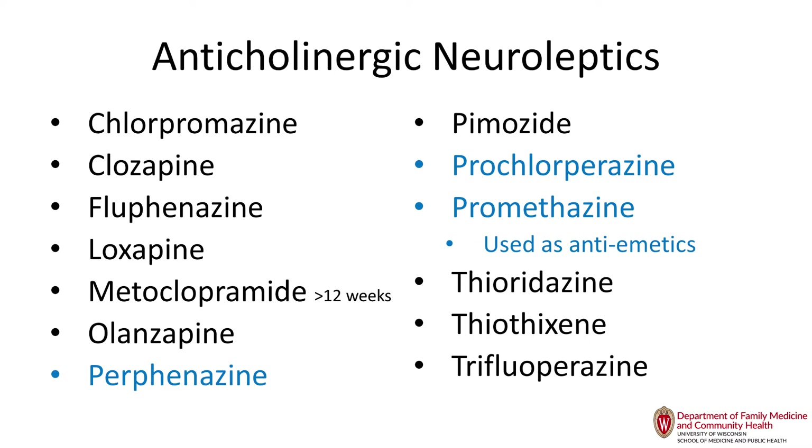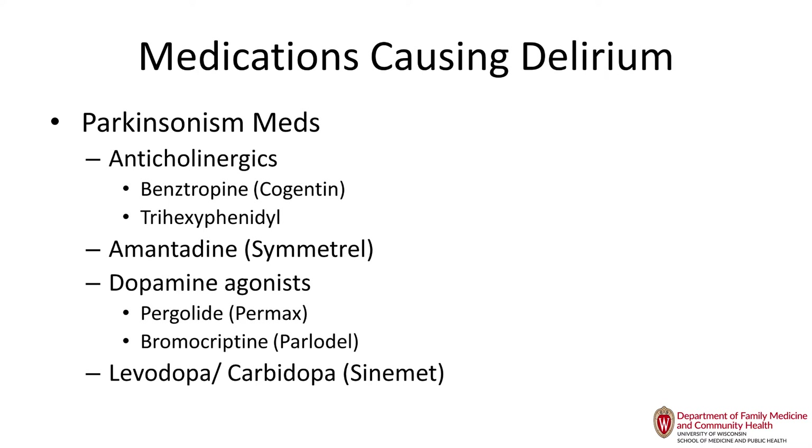Parkinson's medications: when you think of delirium, it's an imbalance between dopamine and acetylcholine. An absolute or relative excess of dopamine and a deficit of acetylcholine can cause delirium. If you decrease acetylcholine even more, or increase dopamine even more, you worsen the imbalance and lead to delirium. That's how Parkinson's medications can cause delirium and hallucinations, so titrating them very carefully is important.